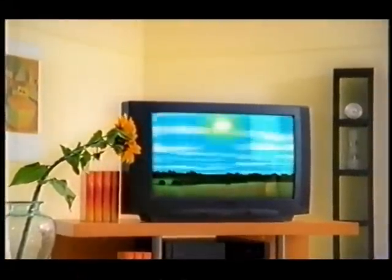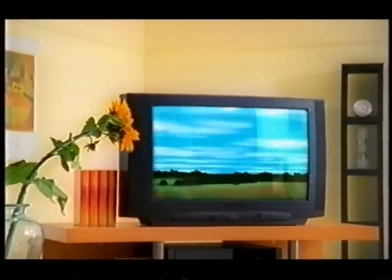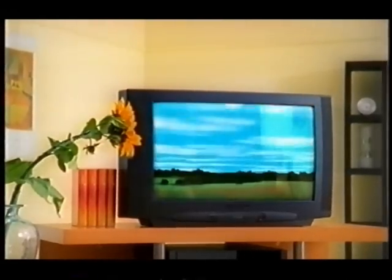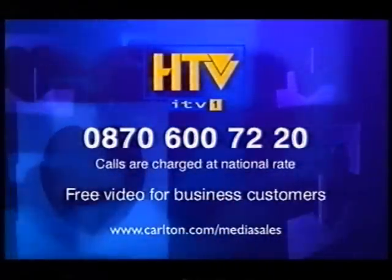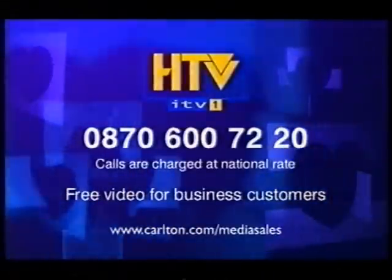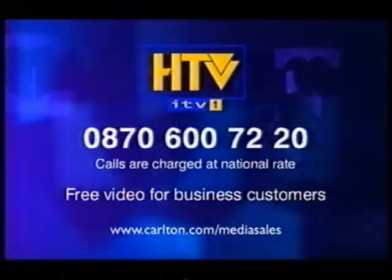You're watching the irresistible power of television. Make that power work for your business. For a free business video, call Carlton on 0870 600 72 20. And the next ad could be yours.